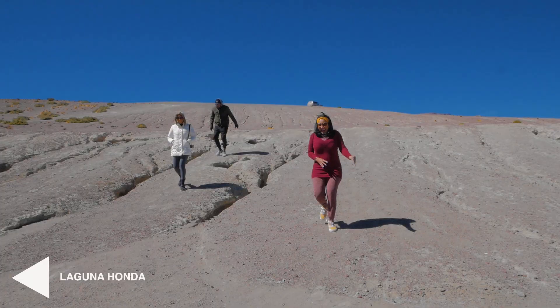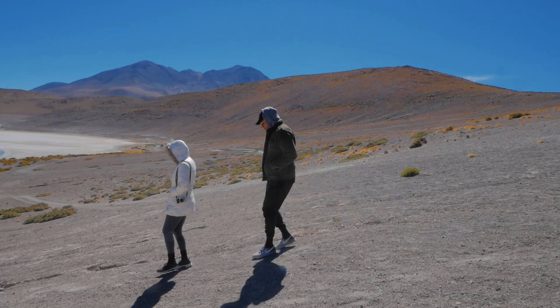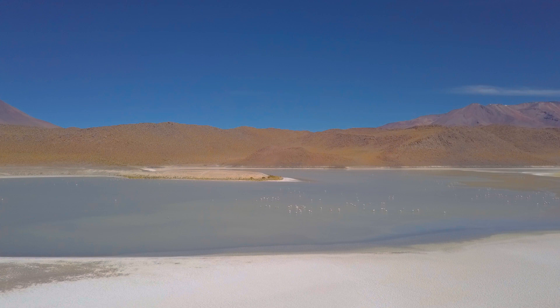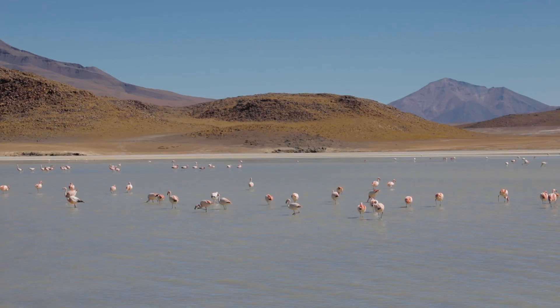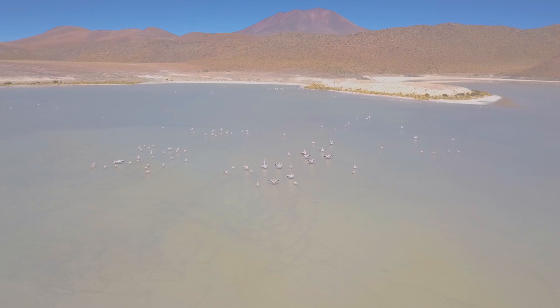Our first stop of the day was at Laguna Honda — another saltwater lagoon near the border of Chile. Here you'll hop out of your jeep and walk down to the lagoon, walking about a kilometer along the western shore towards the northern end where your jeep will be waiting for you. The walk along the bank is very pleasant and takes about 30 to 40 minutes. Between the hundreds of flamingos and the mountains in the backdrop, this view will stay imprinted in my memory forever.